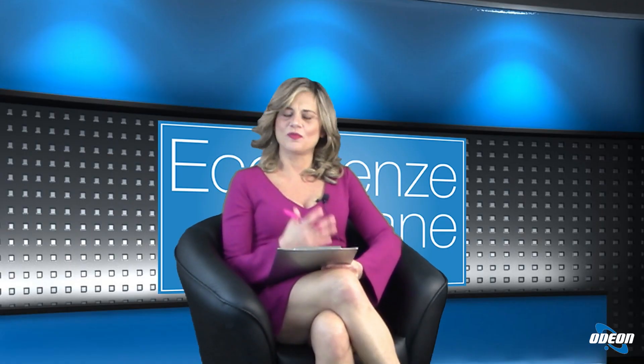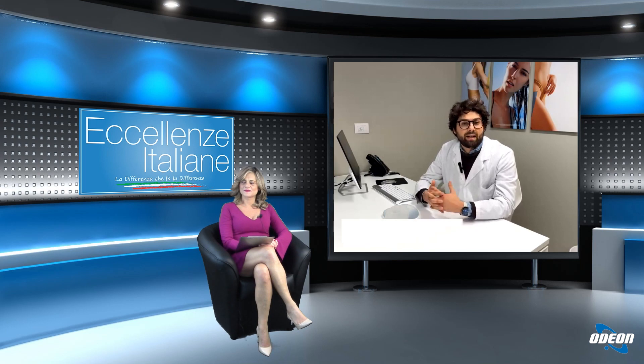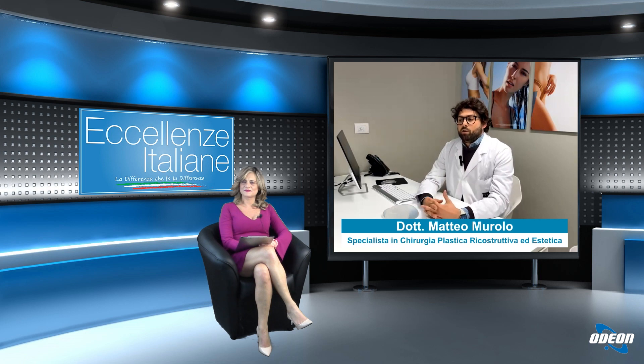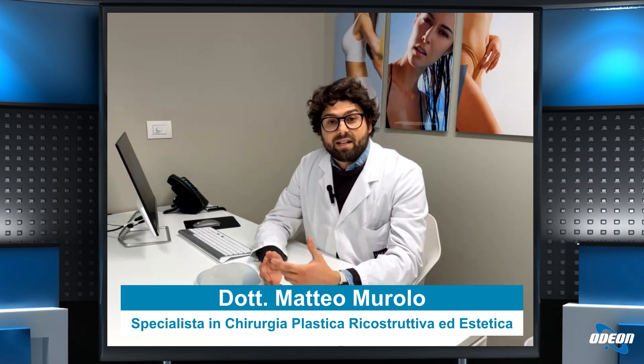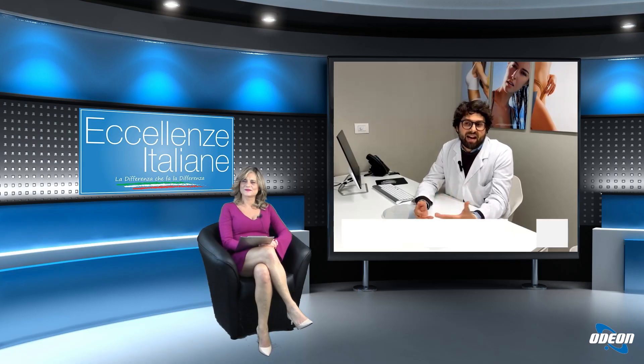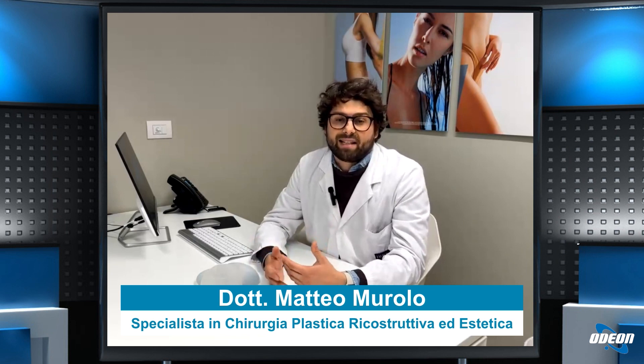Dopo l'intervento come ci si deve comportare e quando si può ritornare a una vita normale? Ogni chirurgo ha indicazioni personali, però ci sono indicazioni valide per tutti: il riposo, la sospensione dell'attività fisica e soprattutto evitare sforzi con le braccia per le prime tre settimane. Molti pazienti dicono di non avere più male e chiedono se possono fare sforzi: la risposta è assolutamente no, dolore e sforzo con le braccia non sono correlati. Deve essere indossato un reggiseno post-chirurgico per le prime sei settimane. Per il ritorno al lavoro dipende dal tipo: un lavoro d'ufficio può essere ripreso anche il giorno dopo, un lavoro di manovalanza deve attendere di più.